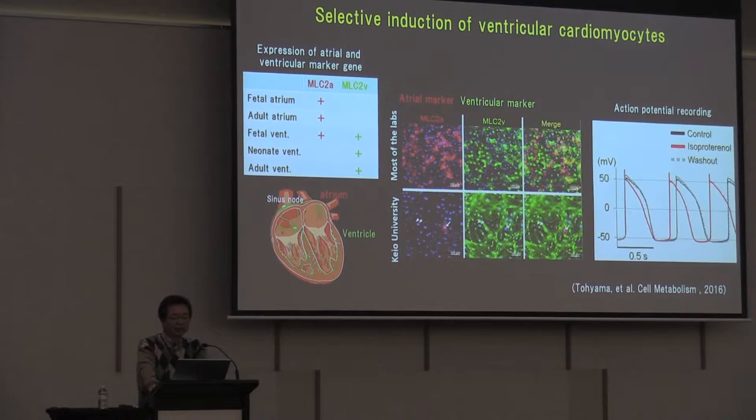This is a result of selective induction of ventricular cardiomyocytes. Myosin light chain 2A is an atrial marker and myosin light chain 2B is a ventricular marker. Most labs induce cardiomyocytes as a mixture of atrial and ventricular types, but in our hands, we can selectively induce ventricular cardiomyocytes. Even myosin light chain 2A positive cells also expressed myosin light chain 2B, indicating these are biventricular cardiomyocytes. The action potential recording showed ventricular cardiomyocyte-like action potentials, and administration of isoproterenol increased the beating rate and shortened action potential duration, clearly indicating they are ventricular cardiomyocytes.